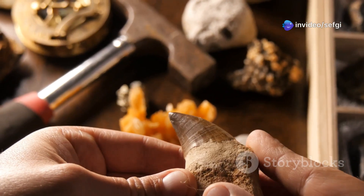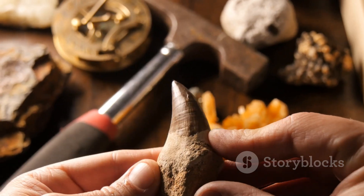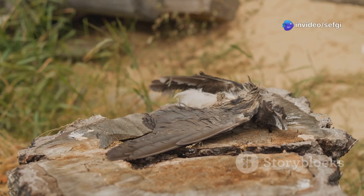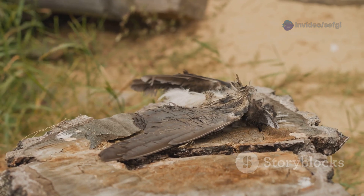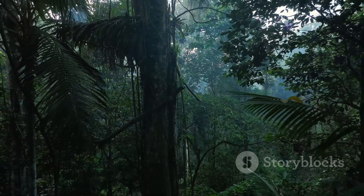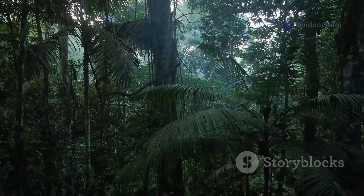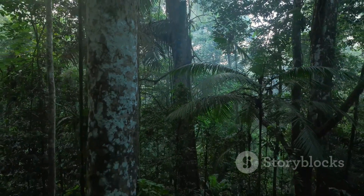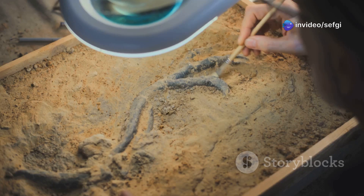Even the tiniest fossils, like this fragile hatchling, have the power to transform our understanding of evolution. Each discovery adds a new piece to the puzzle, revealing the incredible diversity and adaptability of life on earth. The story of this ancient bird is a poignant reminder of both the fragility and resilience of life — against all odds, its brief existence has been immortalized, allowing us to witness a moment from a world long vanished.